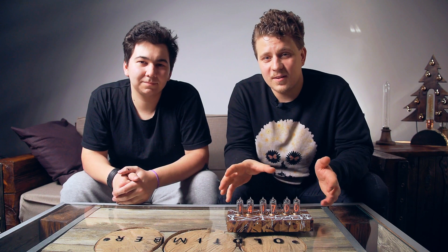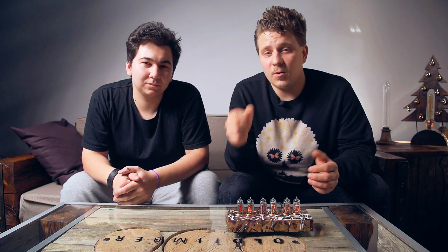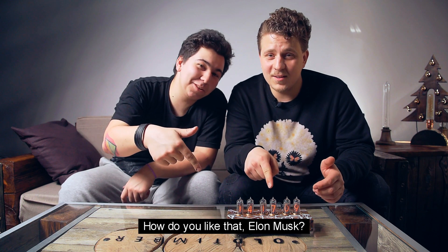Thank you for watching. See the two other models from this Mars 2024 series in our other videos. How are you, Elon Musk?